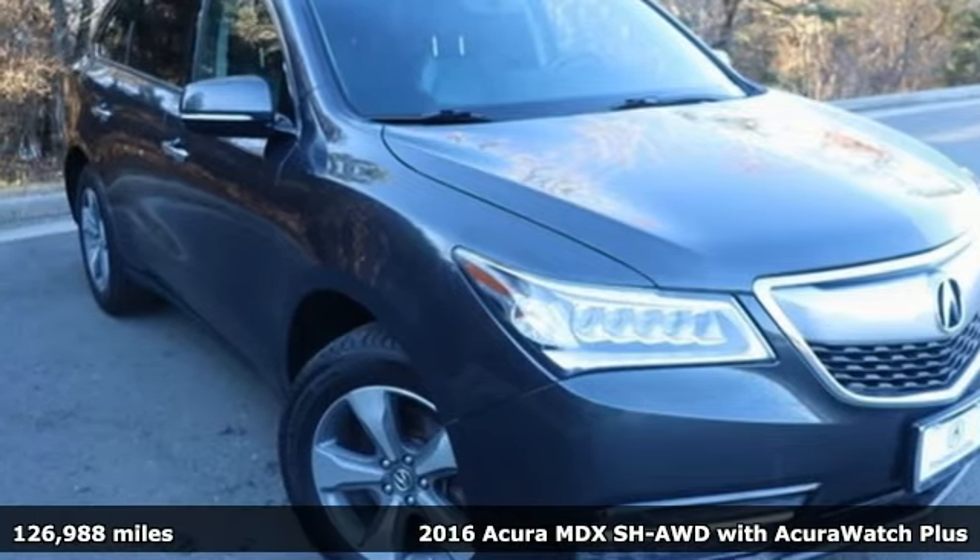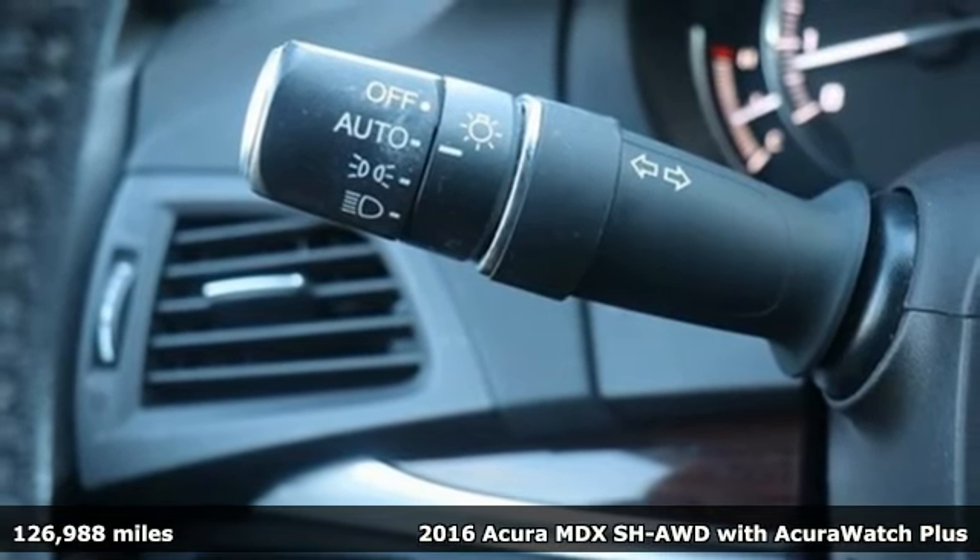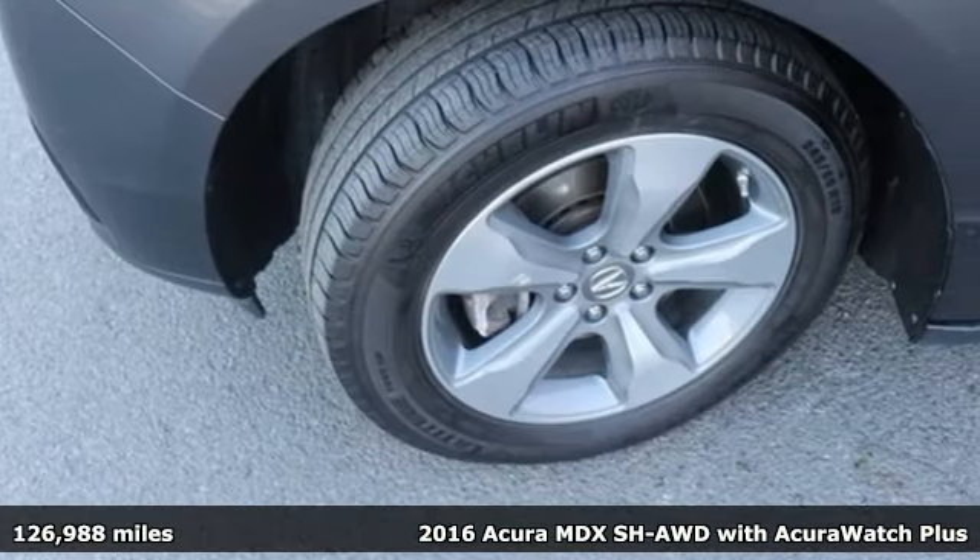Here's a 2016 Acura MDX. Acura believes if there's a better way, take it. That philosophy shines through in this vehicle.